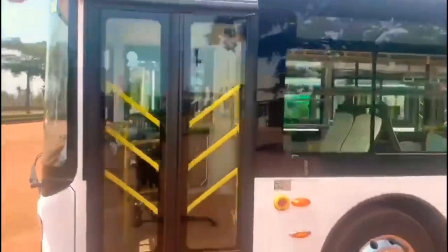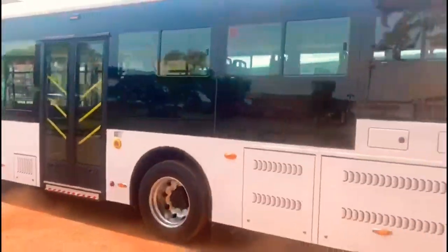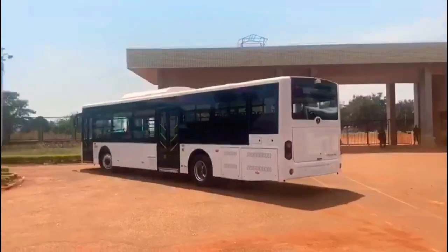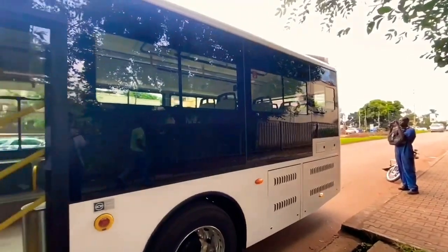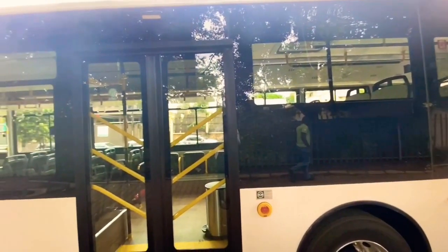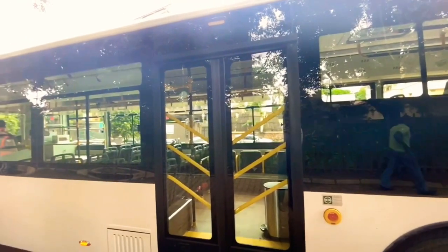This bus has a capacity of 90 people, so it can carry 90 people in one trip. It's got a battery life of about 3,000 charge cycles, which is around 900,000 kilometers, compared to 200 kilometers of a typical diesel engine.